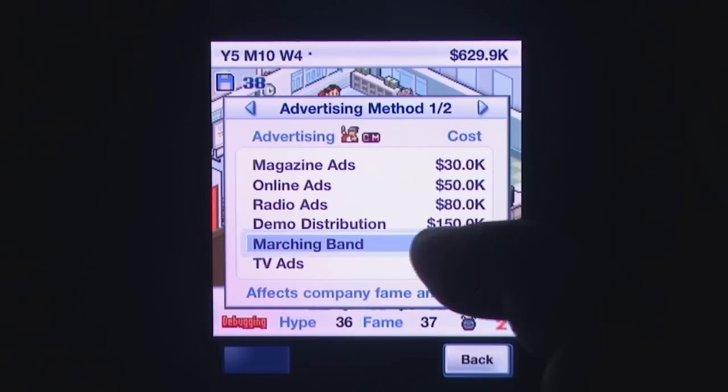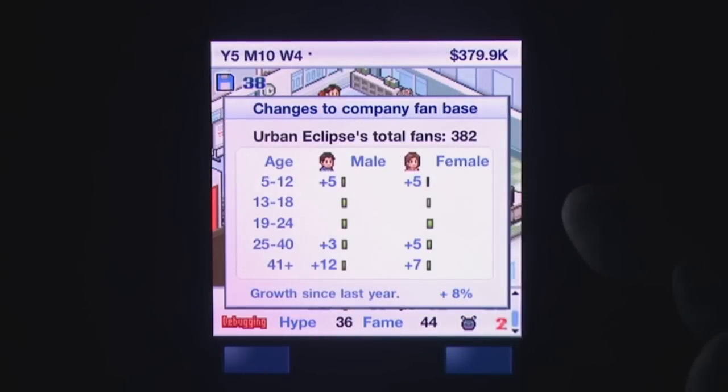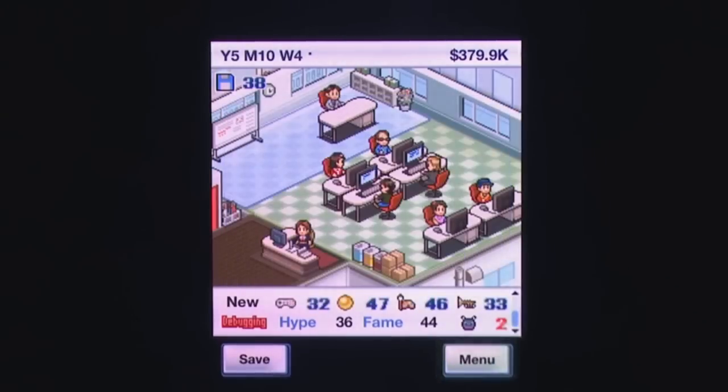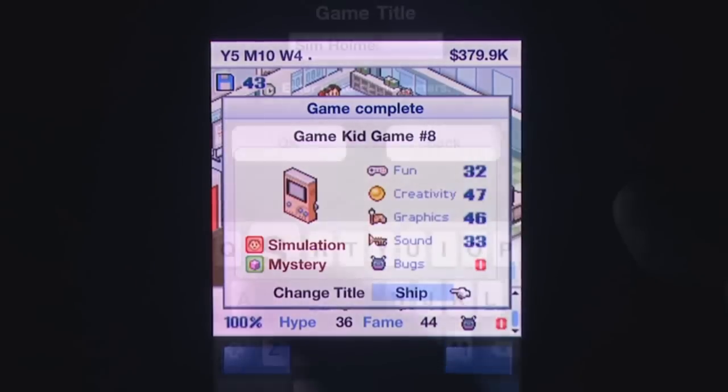The first thing to point out about Game Dev Story is that it clearly seems to have been developed for mobile phones in general and not iDevices specifically. The game is for the most part driven by menus and selectable options, though this is streamlined a little for the iPhone, and despite the cramped interface the options and scroll bars respond correctly.